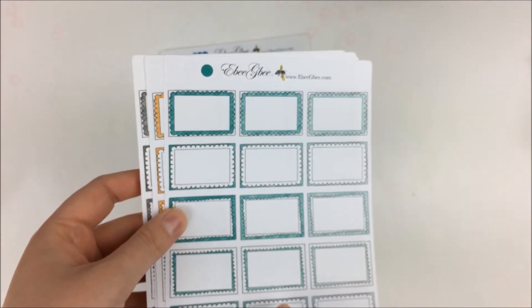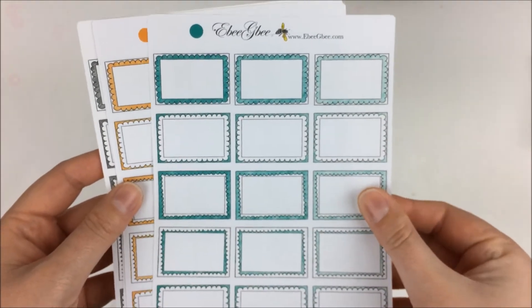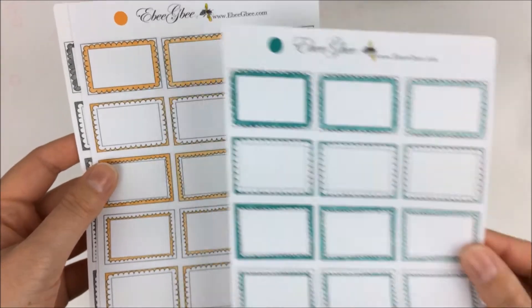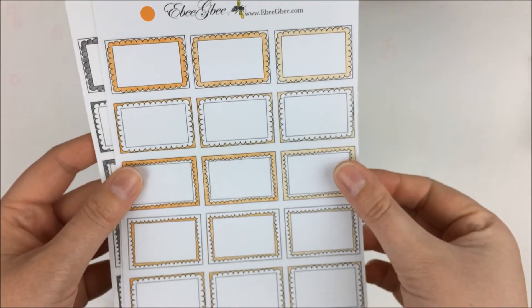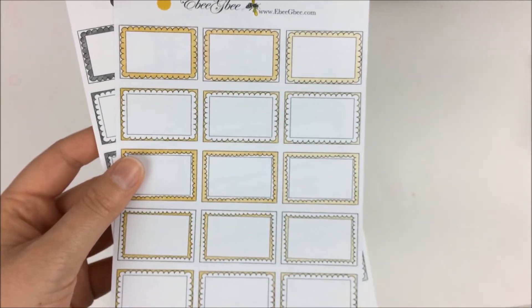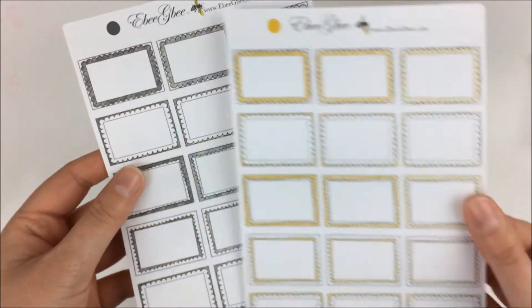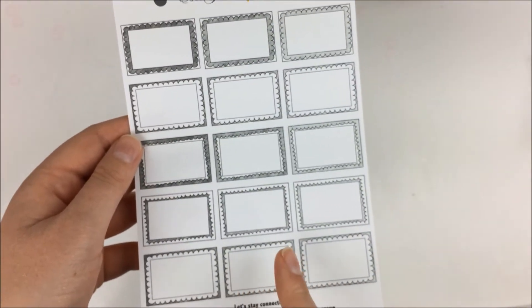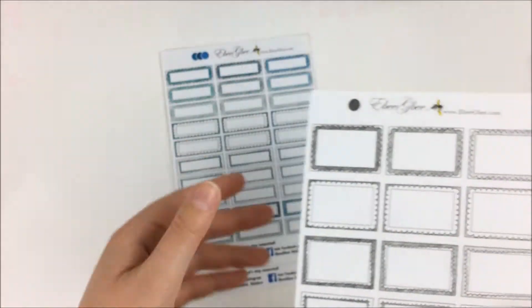I probably should have brought out the names. I think this one was pine — very cute. This one was one of the oranges, this one was gold, and then I believe this one is storm — that's what she calls the gray. Just cute different colorways.